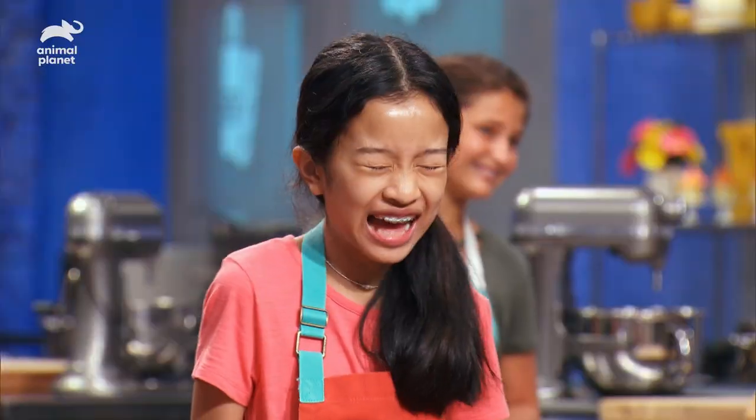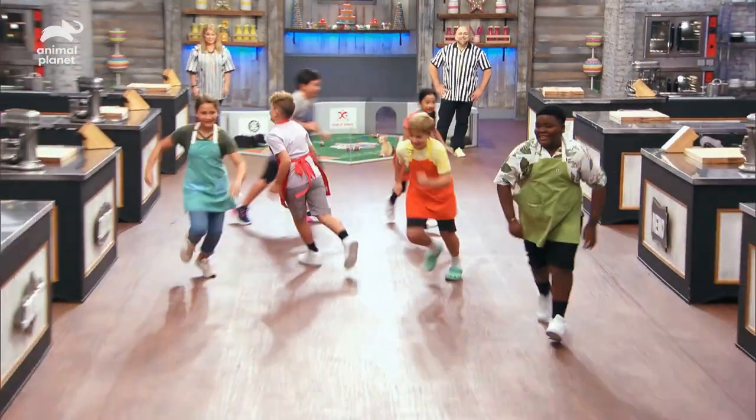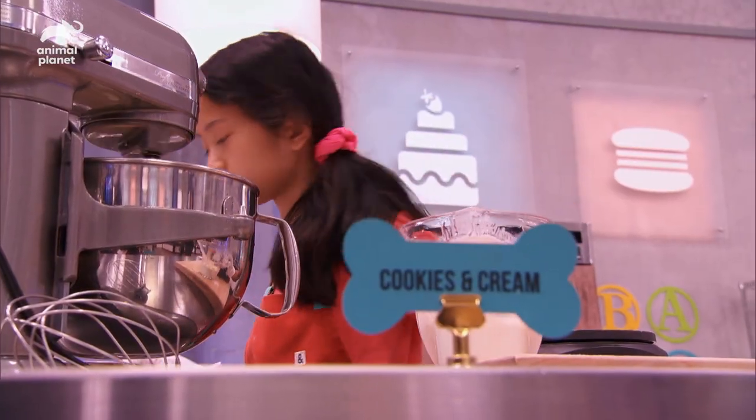On your bark, get set... Go! Once each baker had picked out their pup, they set out creating their vision of its forever home.